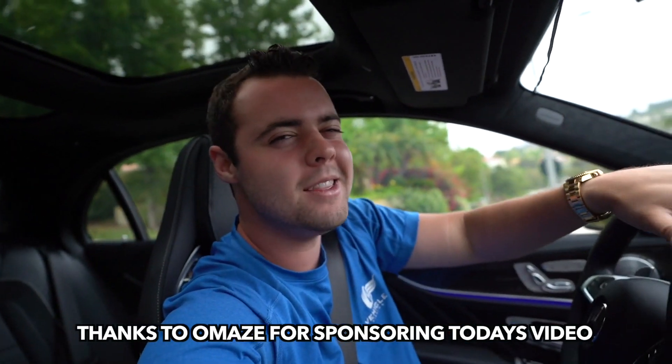I gotta give a special shout out to Omaze for sponsoring today's video and making this track content possible.